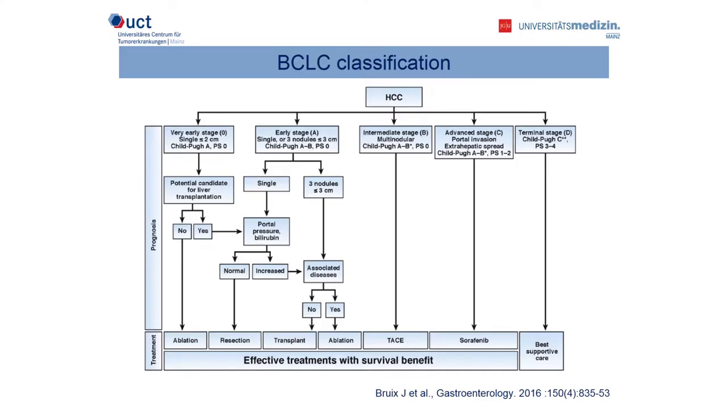When we talk about treatment, we first have to introduce the BCLC classification. The BCLC classification was introduced in 1999 by the Barcelona Group, and according to the patient's performance status, tumor burden, and liver function, you can divide the patient into five stages: the very early and early stage for potentially curative approaches such as surgical resection or liver transplants, the intermediate stage for transarterial approaches such as TACE, the advanced stage for systemic treatment, particularly sorafenib at this time, and in the end stage, no specific oncological treatment should be provided.